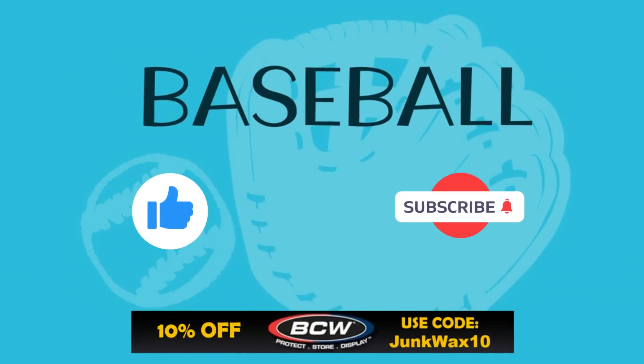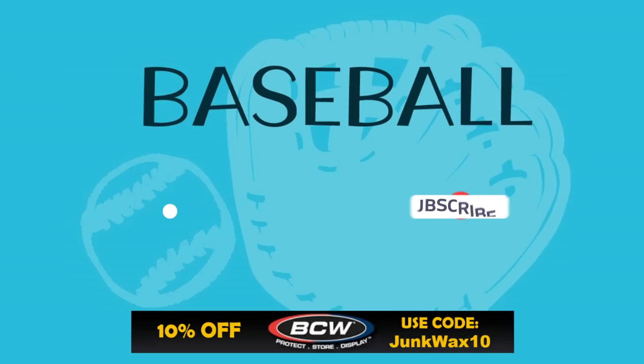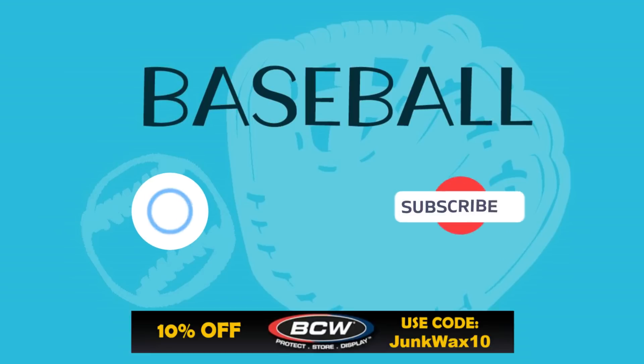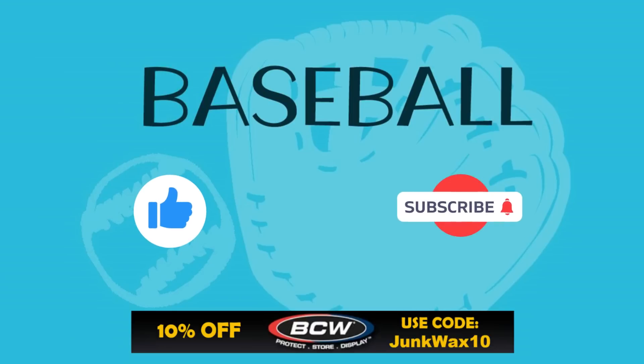That's it for the video! Let me know in the comments below what your favorite cards were. If you have a quick second, please hit the like button — I truly appreciate the support. Check out the affiliate links in the description: eBay Partner Network links for search results specific to the video. We've also got a link to BCW Supplies — save 10% with code JUNKWAX10. And a link to the Market Movers app — use code JWI to get your first month subscription for just $1. As always, enjoy the rest of your day and keep collecting!